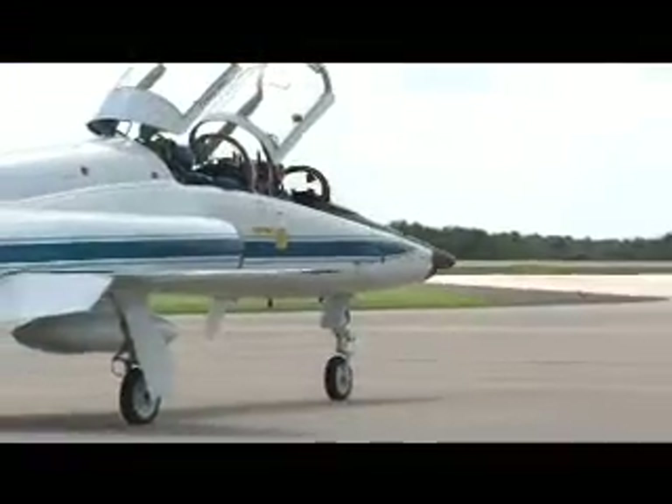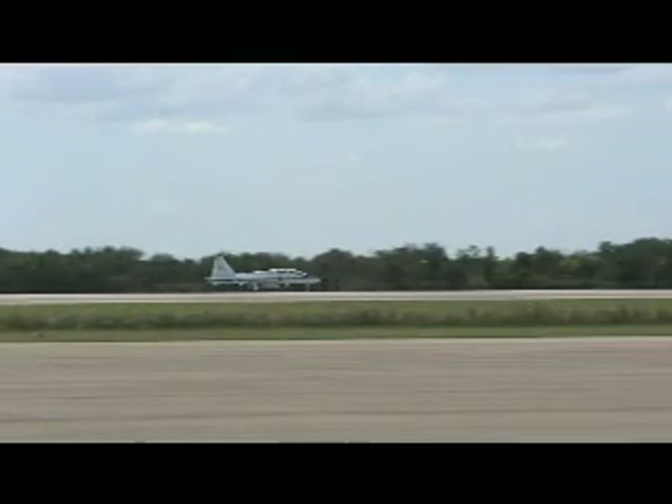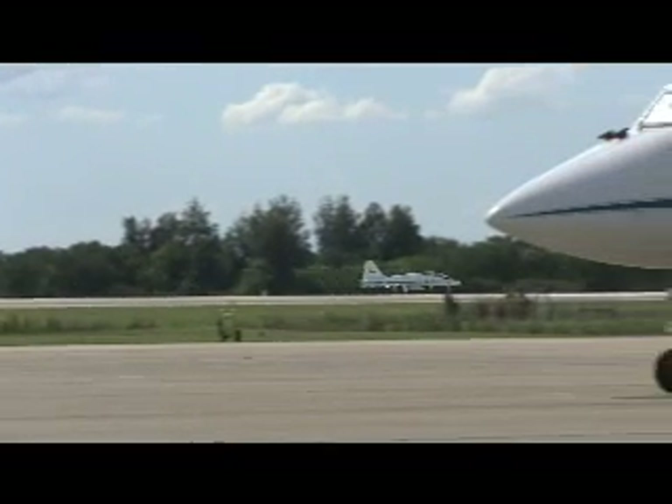the astronauts left Kennedy for their flight back home to NASA's Johnson Space Center in Houston, completing the next mission milestone leading to the upcoming launch of Discovery.